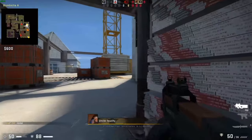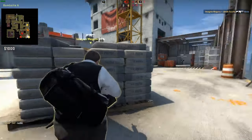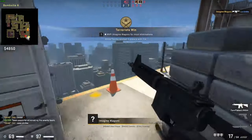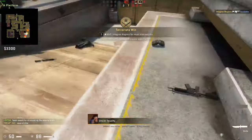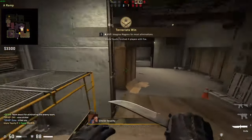CS:GO on the HD 770 is playable. Look - there are the guys, shooting, running around. As you can see it runs in the 40s, hits the 50s, hits the 60s. It's doable.